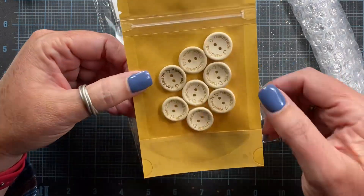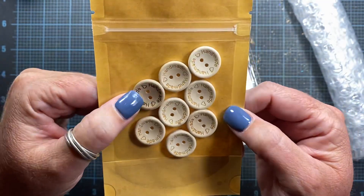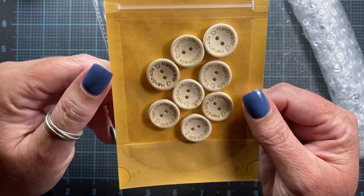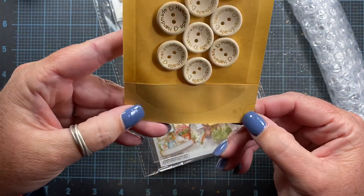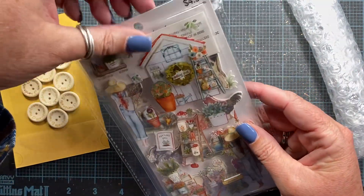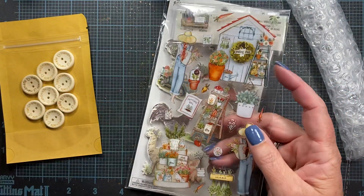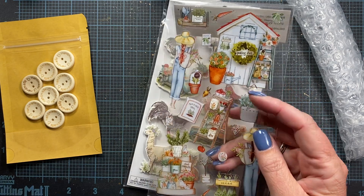Look how cute these are — handmade buttons. They're made out of wood and the hearts are laser etched. How cute are those? And this is a cute little baggie as well. Thanks, Joanne. Look at these stickers. Let me find a piece of paper so we can see.